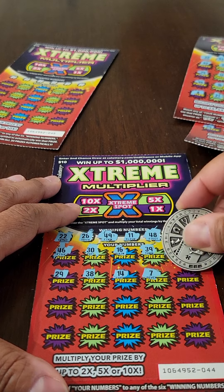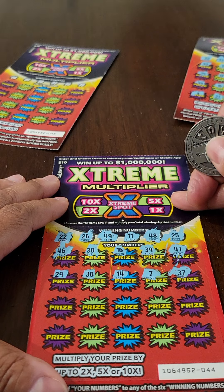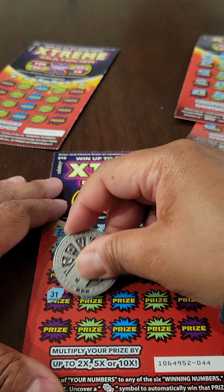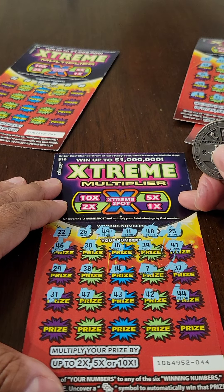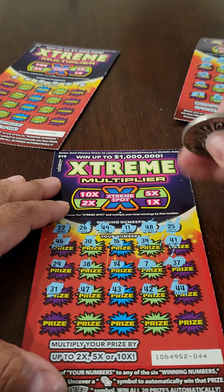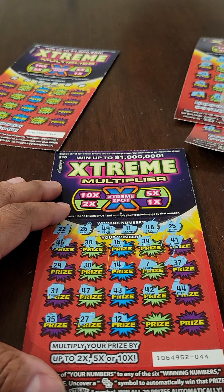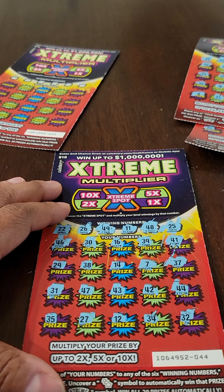In the next five numbers there's 29, 38, 14, 7, and 37. Then scratching the next five: 31, 47, 43, 42, and 44. And lastly, 35, 27, 12, 34, and 32. Ticket number four is a loser.